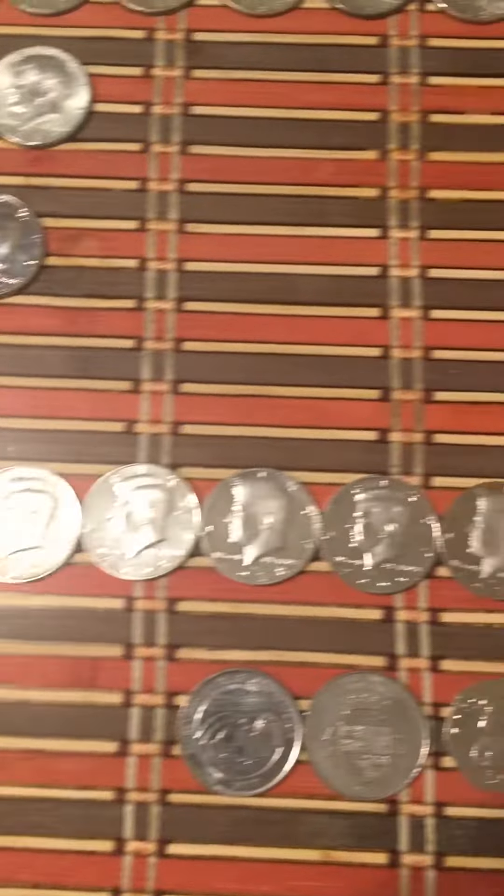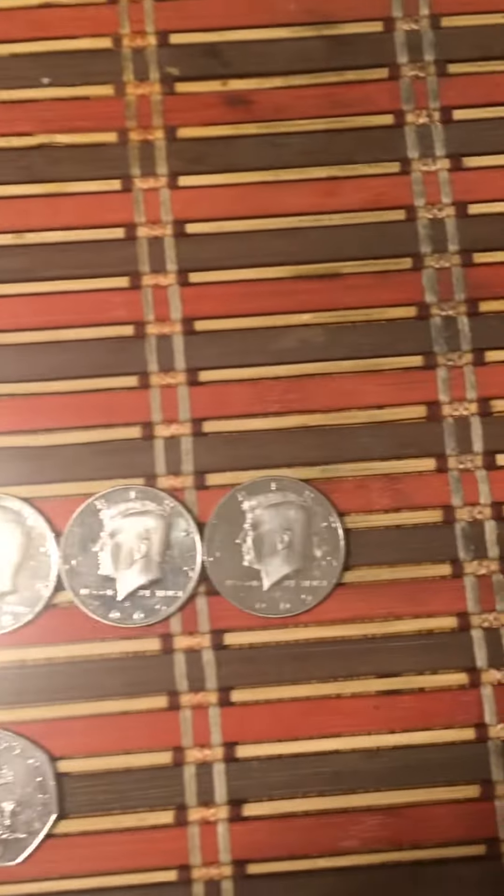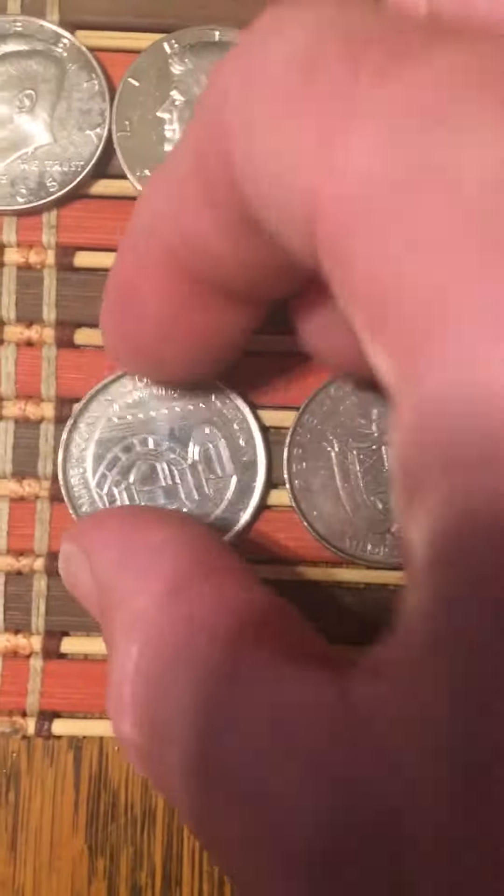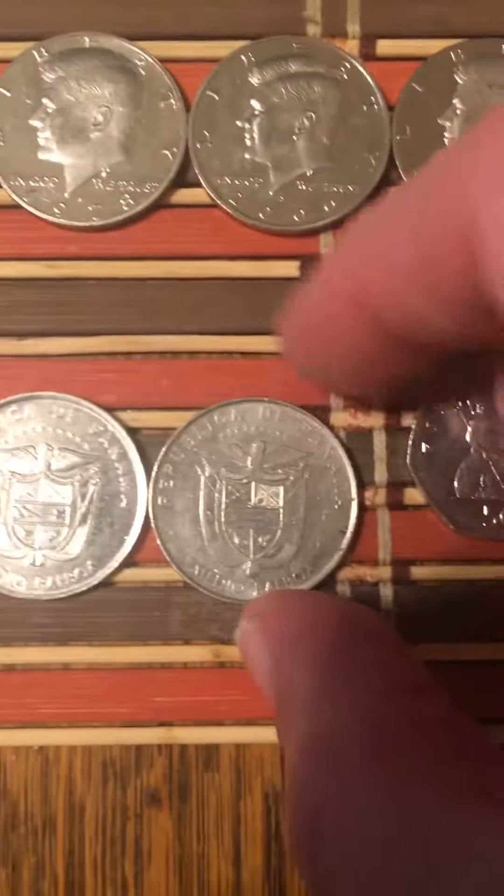I got a total of eight proofs. They're not in the best shape — they're kind of smudgy, but I kept them. Then I got two half Balboas, a 2017 and a 2011. Pretty interesting — I never found one of these before. Half Balboas from Panama.